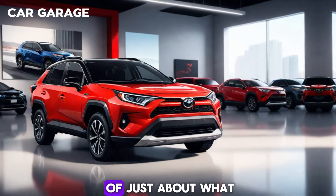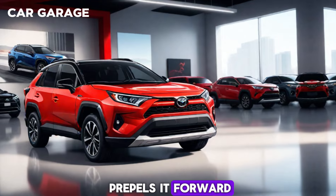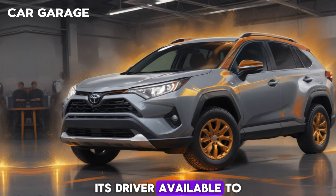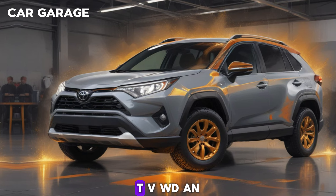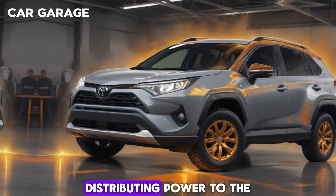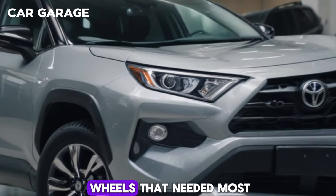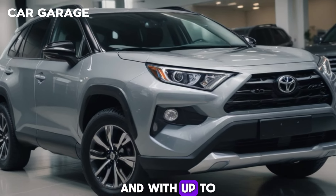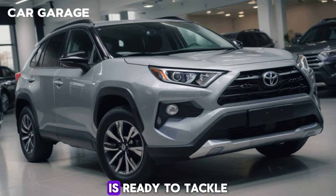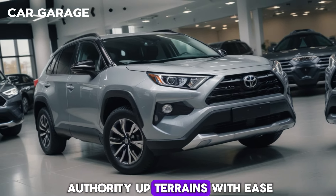The RAV4 isn't just about what propels it forward — it's also about the confidence it instills in its driver. Available torque-vectoring all-wheel drive (TVAWD) enhances responsiveness and stability, distributing power to the wheels that need it most. And with up to 8.6 inches of ground clearance, the RAV4 is ready to tackle a variety of terrains with ease.